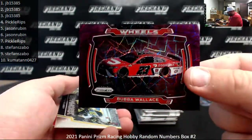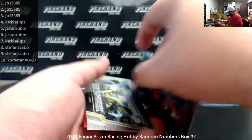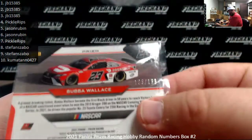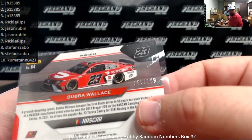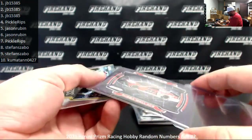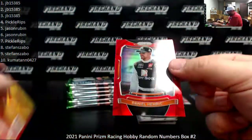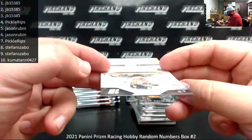Got a Purple Velocity Bubba Wallace Wheels parallel — numbered to 199. Serial number on this one is 189 of 199. Spot number nine is Stefan Szabo. Ryan Blaney Teamwork and a Red Prism of Daniel Hemrick — that's not serial numbered.